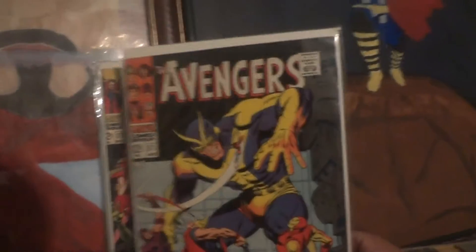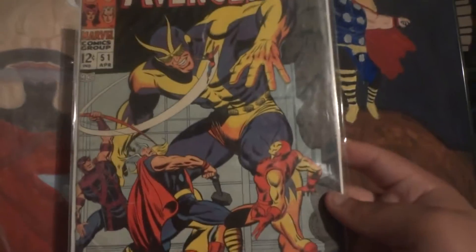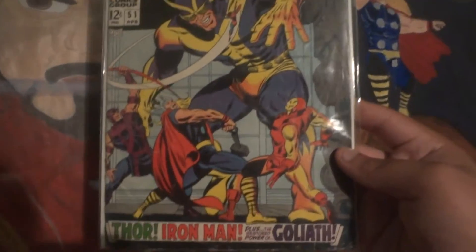Next is the Avengers — my favorite superhero team — issue 51. I like the art on this one. You've got Giant Goliath, which is Giant Man, Hank Pym, and then you've got Hawkeye, Thor, Iron Man, and the Wasp. Just beautiful art. Got this at a comic book store.